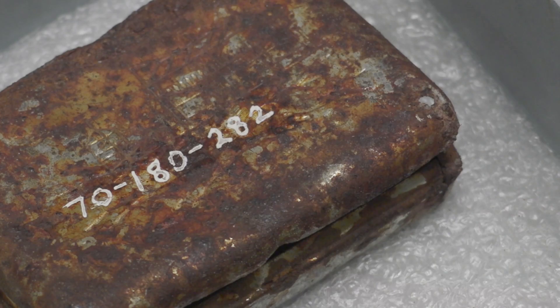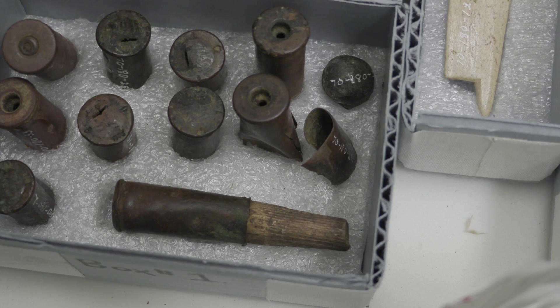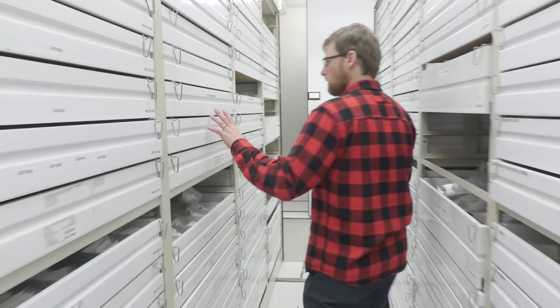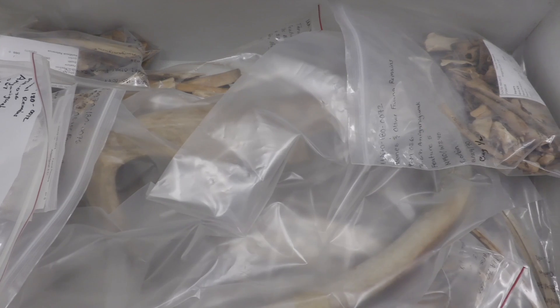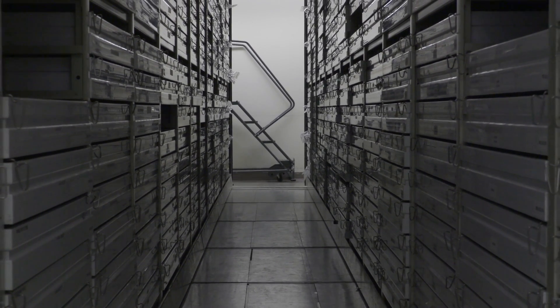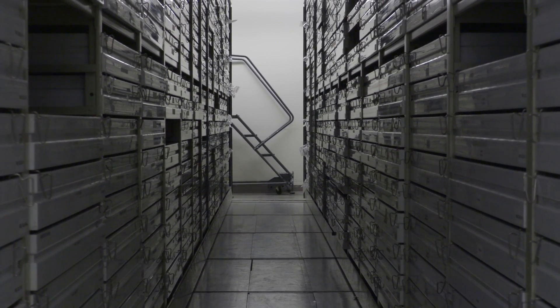Hedman says all archaeological sites are irreplaceable. "Once that site is destroyed, you're never going to get it back. But if I do my job well, we're going to get something out of those impacts. Those impacts are going to be minimized, and we'll see that the resource was accounted for." If the final inventory is successful, the TAPS collection will have a life that reaches far outside the museum's basement vault for decades to come. From Alaska's Energy Desk, I'm Eric Ketto in Fairbanks.